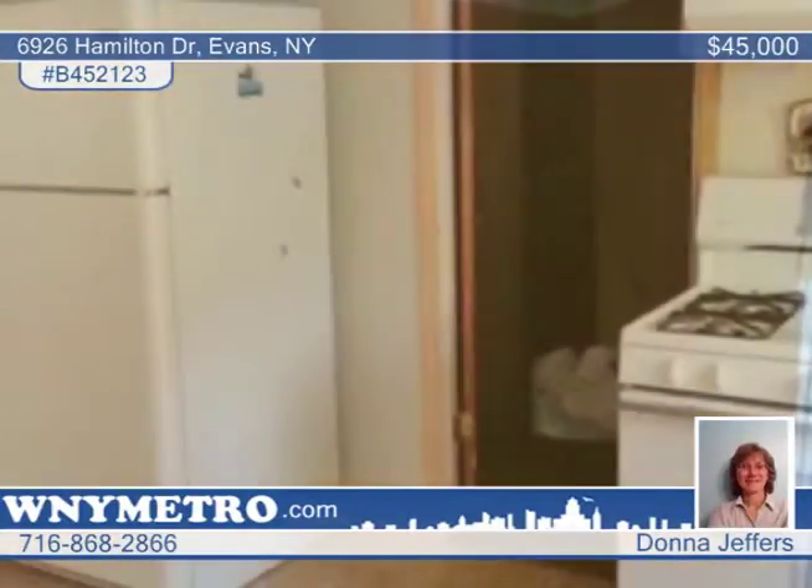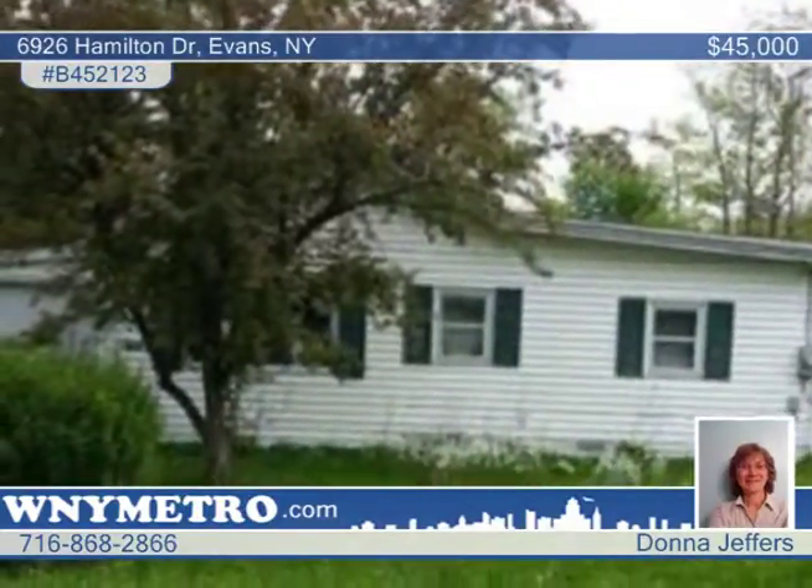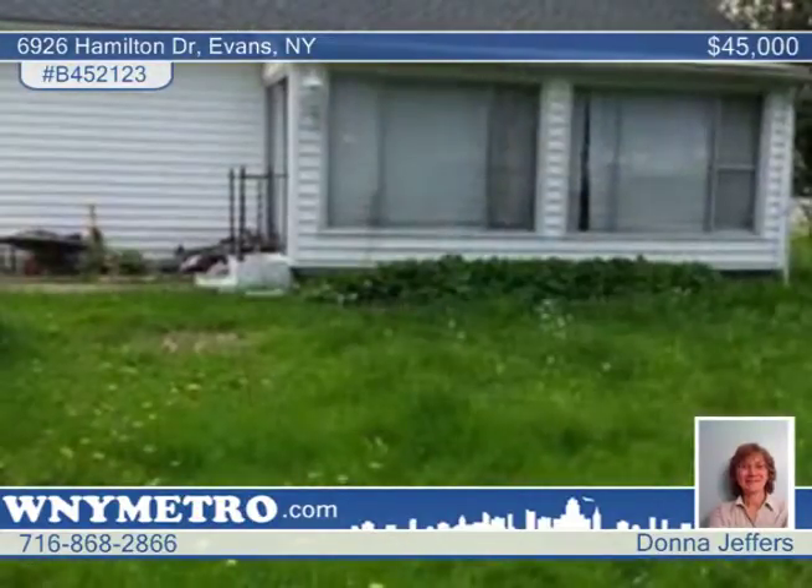Seated in a quiet neighborhood and convenient to stores, beaches, and restaurants. The only thing it needs is a little TLC and finishing touches. Schedule a tour with Donna Jeffers and you'll want to call this home.